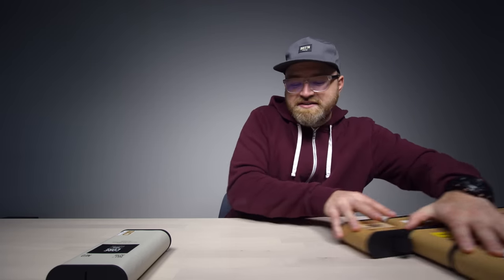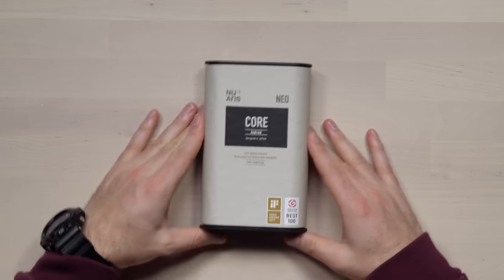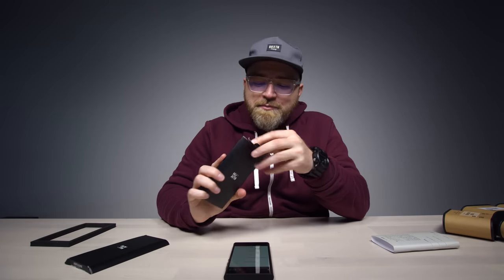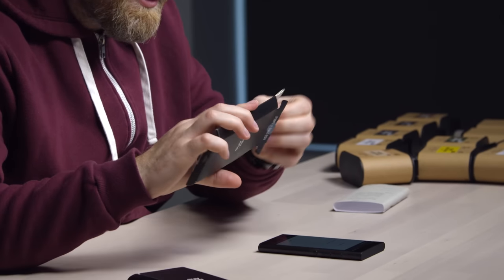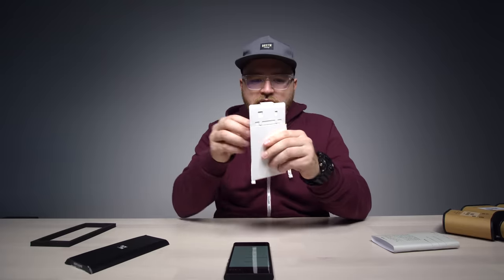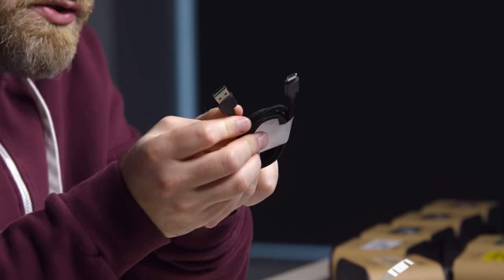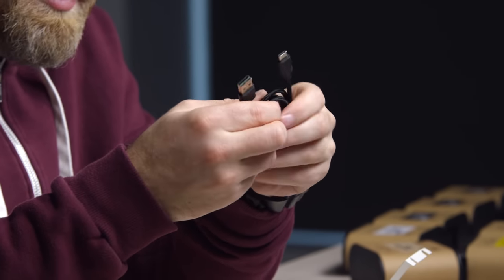Let's slide these accessories to the side and take a peek at the main device. The whole packaging and branding is very unique. Look at this unboxing experience! It's downloading an update right now, but I'm gonna check out the other items in the package. There's a USB Type-C to traditional USB braided cable — that's pretty nice.